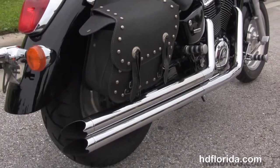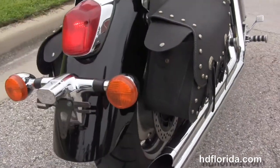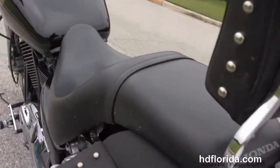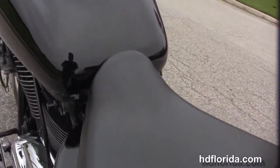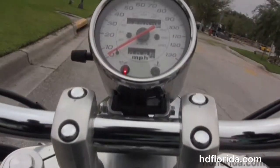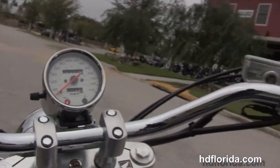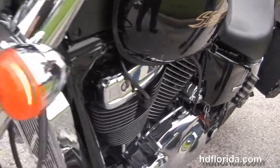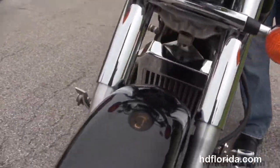It features a set of Vance and Heinz Longshot exhaust, soft leather saddlebags, retro style rear fender, upgraded passenger backrest, black fuel tank, and pull-back style bars with upgraded grips and mirrors. The options and accessories on this bike total out at over $1,200. It's in stock, so let's fire it up.